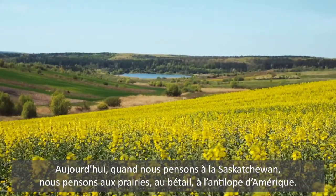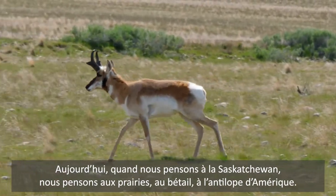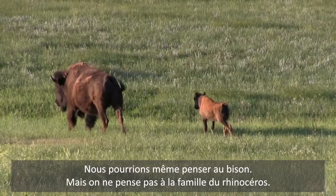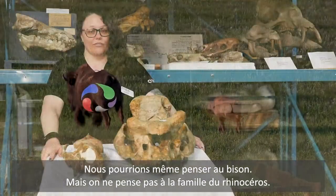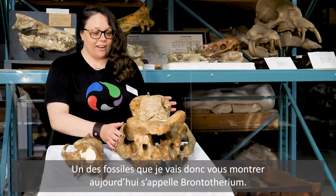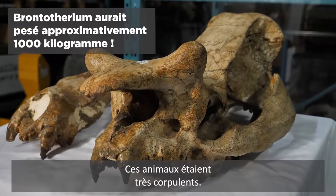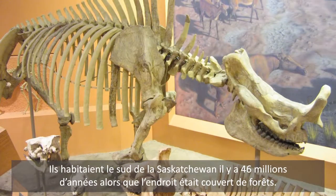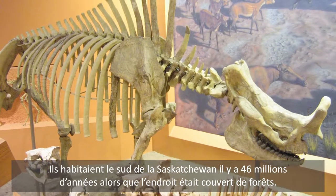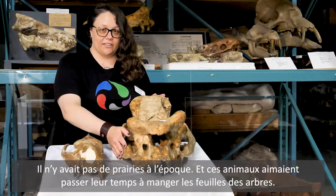Today when we think of Saskatchewan, we think of prairies, we think of cattle, we think of pronghorn antelope, we might even think of bison, but we don't think of relatives of the rhinoceros. One of the fossils I'm going to show you today is called a Bronothere. These animals were quite large and they lived in southern Saskatchewan 46 million years ago when it was actually a forest. There was no prairie around at that time.